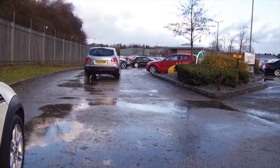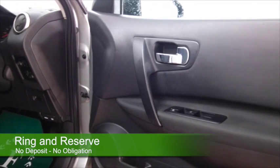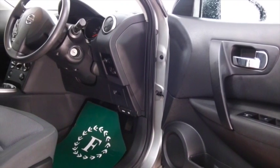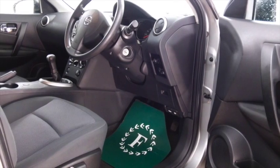1.6 petrol, 42 mpg combined, easy to live with, group 6 insurance, nice cloth interior. You've got Bluetooth on board so you can hook up your mobile and take your calls hands-free.